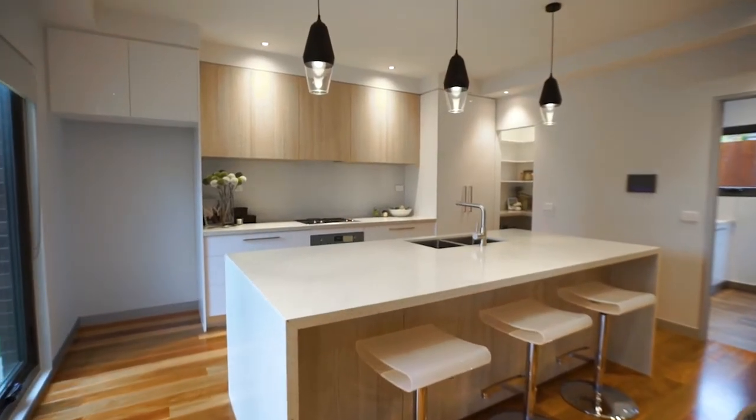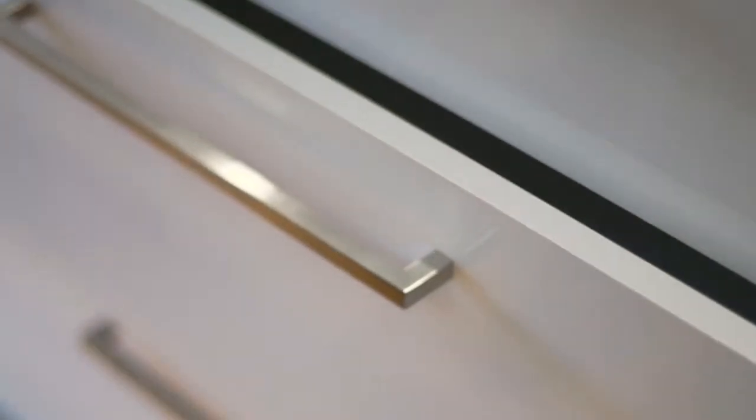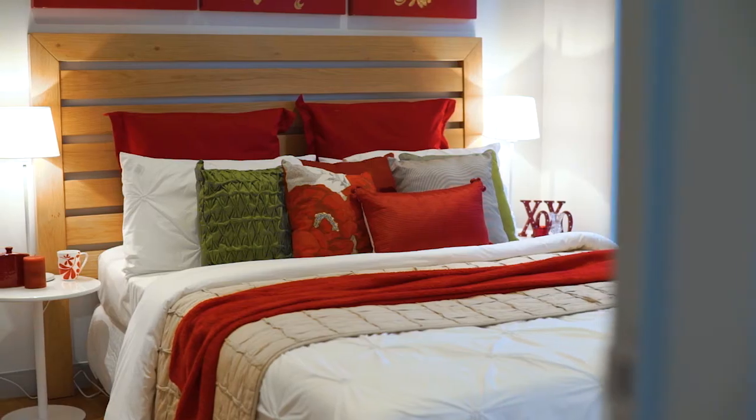When buyers walk into a property, the first thing they want to see is the kitchen. This one here has got caesar stone benchtops and soft close cupboards. It's also got a master bedroom downstairs with a walk-in robe and an ensuite.